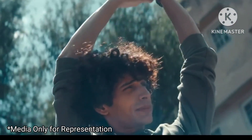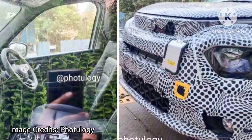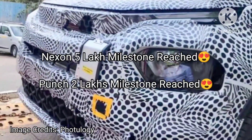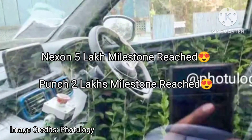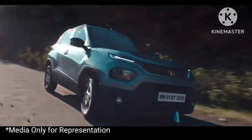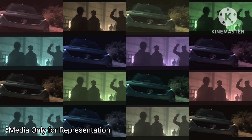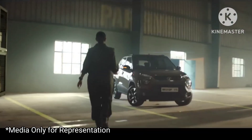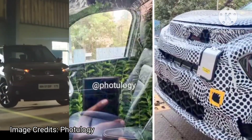Tata's primary volume generators have been the Nexon and Punch. The Nexon has crossed the 5 lakh production milestone, and the Punch recently achieved the 2 lakh production milestone. With Punch's soaring popularity, it seems the right time to introduce its electric version. Punch will also be getting a CNG option soon.